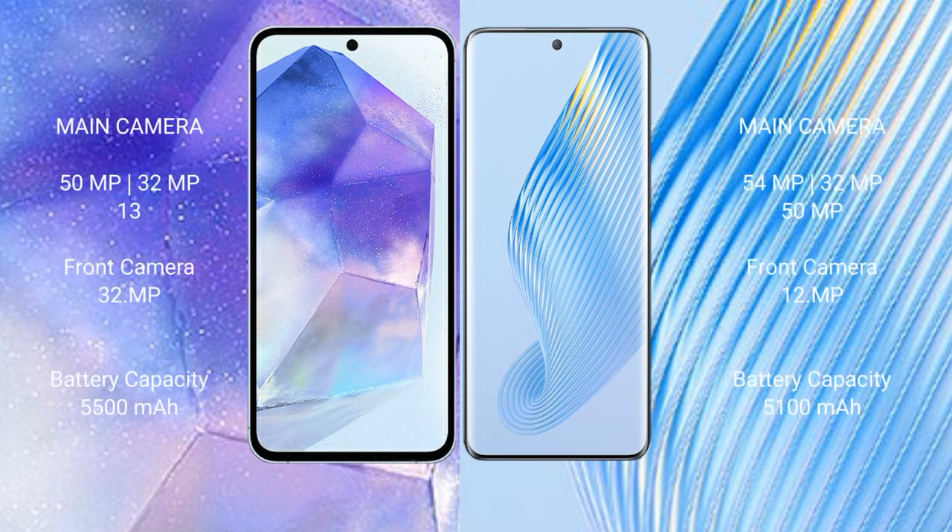Asus Zenfone 11 Ultra features a rear triple camera setup: 50MP, 32MP, and 13MP, with a 32MP front camera. Honor Magic 5 also features a rear triple camera setup: 54MP, 32MP, and 15MP, with a 12MP front camera.